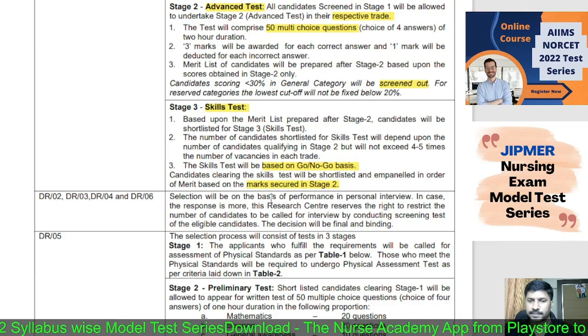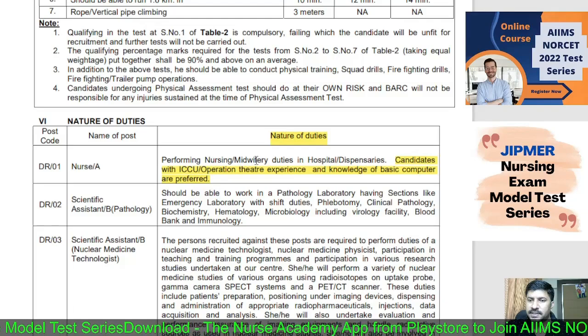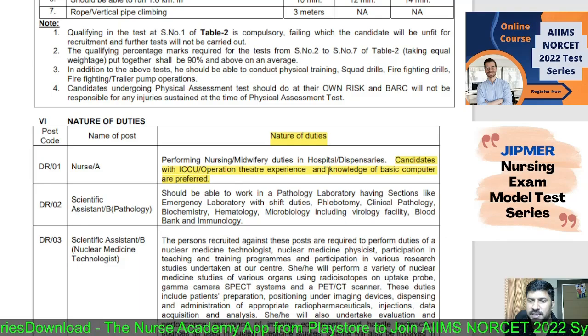The nature of duty involves performing nursing and midwifery duties in hospitals and dispensaries. Candidates with ICCU and Operation Theater experience and knowledge of basic computers are preferred.